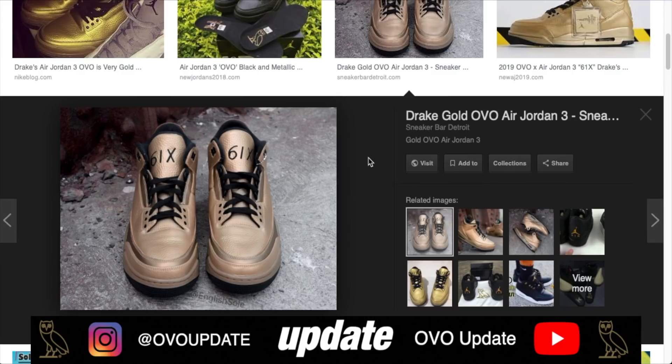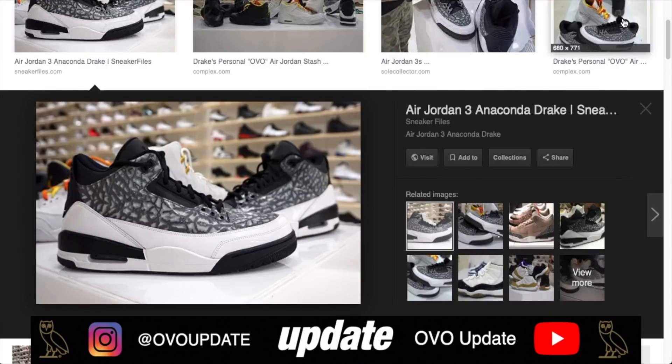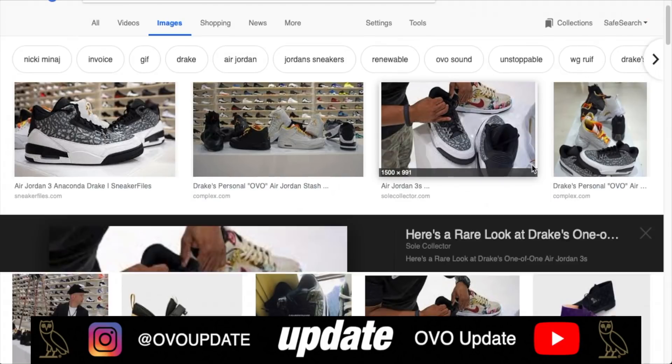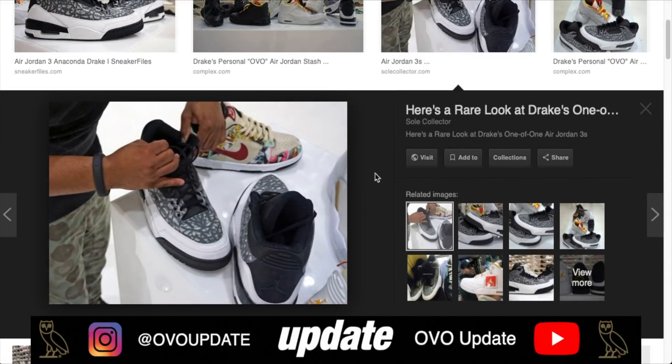Coming in at the number one spot — drum roll please — we have none other than the Anaconda Jordan OVO 3s. In my opinion, this is the most rare OVO Jordan of all time. Drake wore these for the Anaconda music video with Nicki Minaj, and his personal pair was actually on display. The outside with the white and black mixed with the pattern on the upper is just an insane shoe. I wish we had something like this release, but unfortunately we did not.